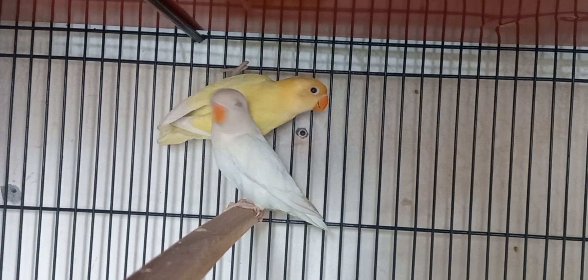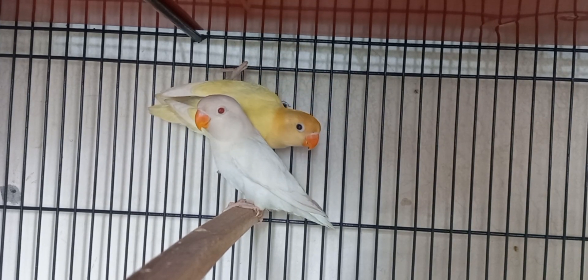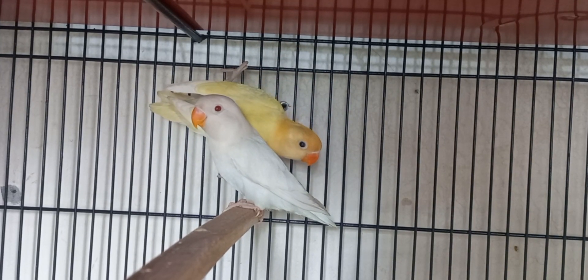Let's talk about the cheap value — that is common lovebirds. The price is about 3,500 to 5,000 in the market. Then we have the third pair which is white in color.